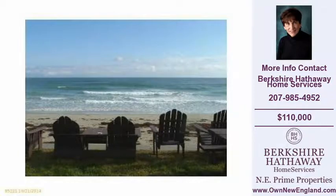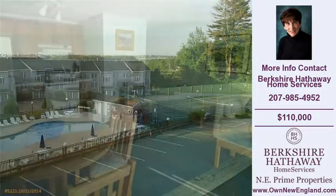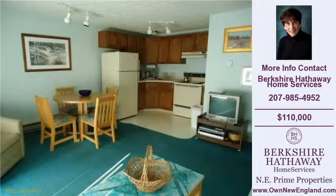Welcome to another property listing from the real estate professionals at Berkshire Hathaway Home Services. This one bedroom and one full bath condominium home was built in 1986 and is approximately 640 square feet. For more information on this and other condos or homes for sale in Wells, visit ownnewengland.com or call the phone number listed on the right.